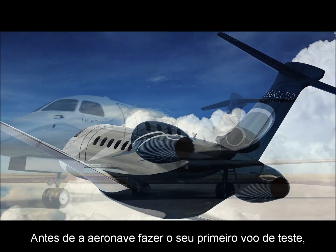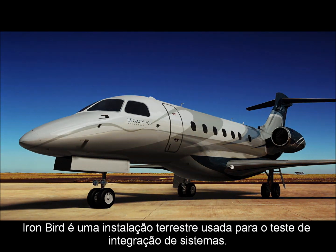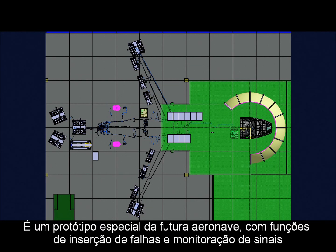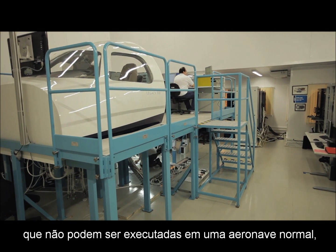Before the aircraft takes its first flight, we must validate the correct operation of these control systems. An Ironbird is a ground facility used to perform system integration tests. It is a special prototype of the future aircraft with fault insertion and signal monitoring capabilities that cannot be accomplished in a real aircraft.